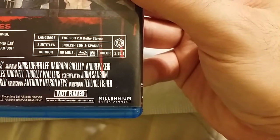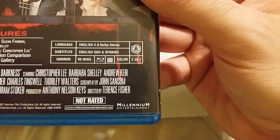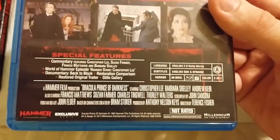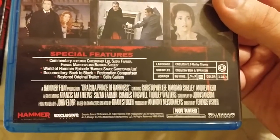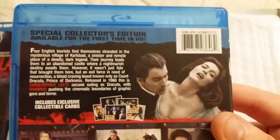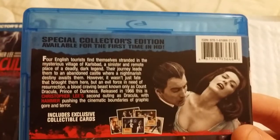Millennium Entertainment — I remember maybe a Millennium Films, or was it just Millennium? I think they used to put out movies, and I've heard of Millennium putting out DVDs and VHS tapes. I don't know if this is the same company, so if you know anything about that please comment below.